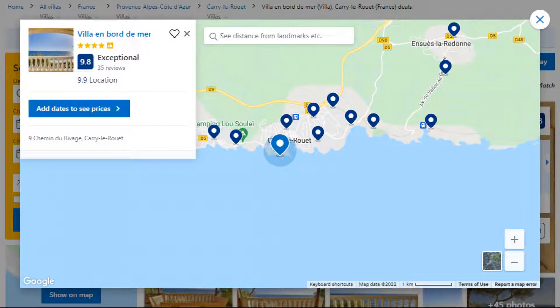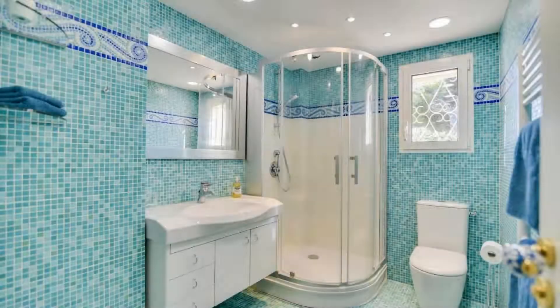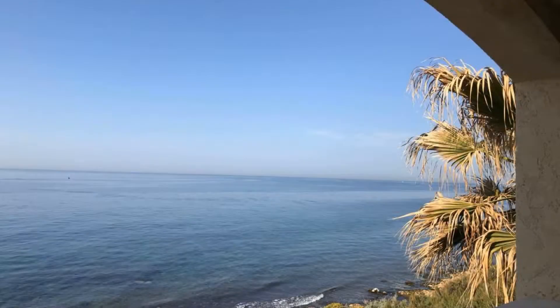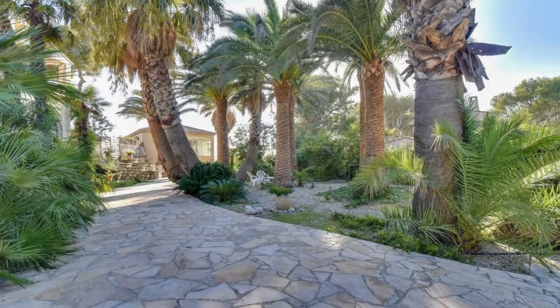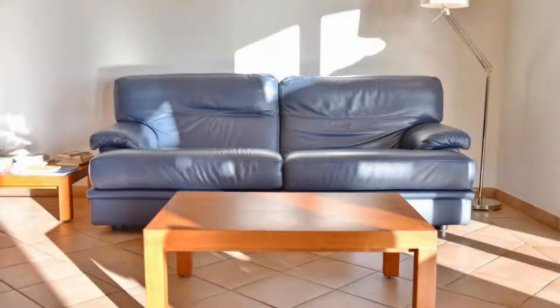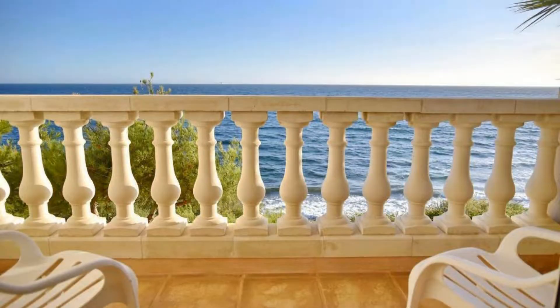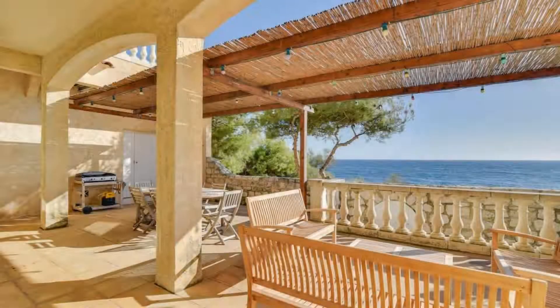Number 4. It is a 4-star property. The location of the property is superb and the guests love walking around the neighborhood. Check-in time is 5 pm and check-out time is 10 am. Guests are required to show a photo ID and credit card at check-in. Pets are not allowed. There is one type of room available on booking.com. You can book online and enjoy.